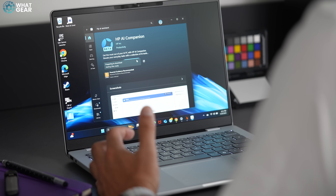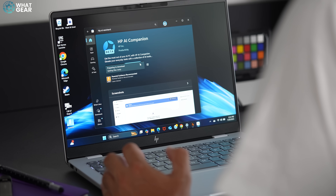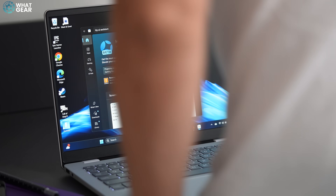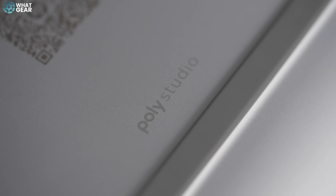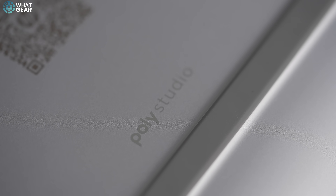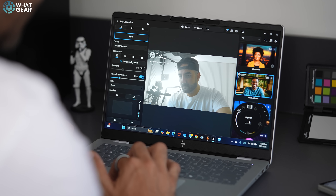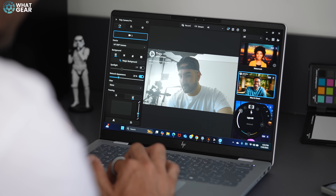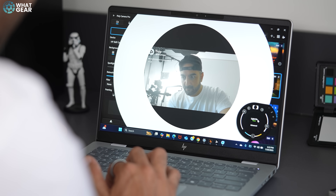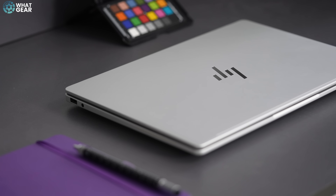First of all, you can use it whilst on a flight where there's no internet, or underground. And secondly, if documents you're working on are sensitive or under embargo, you don't have to worry about uploading them online. The HP Omnibook 7 is also equipped with Polycam Pro software, which has been designed to enhance the camera experience — offering improved video quality, mic quality, and overall enhanced conferencing capabilities. We'll dive deeper into what these AI features and camera enhancers mean for you in a moment.